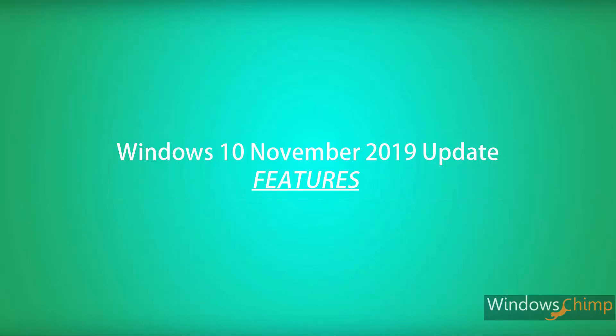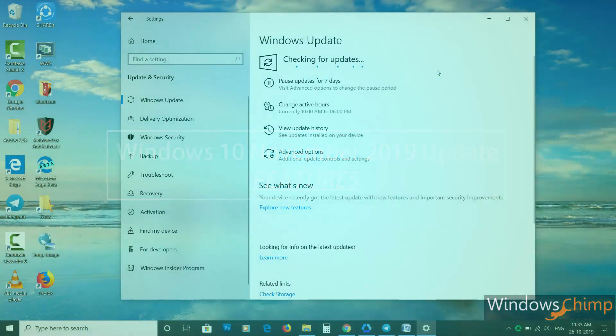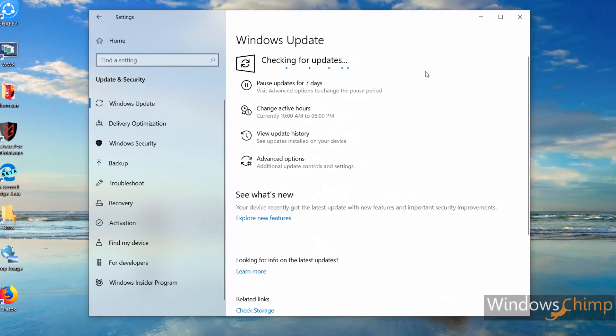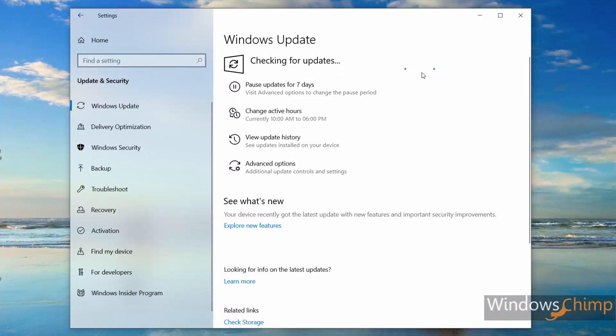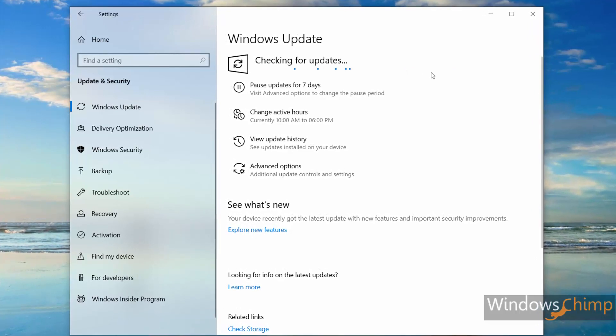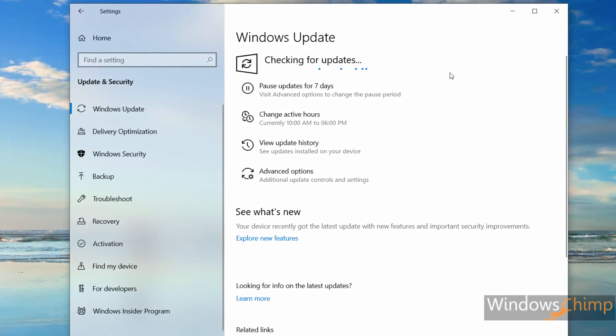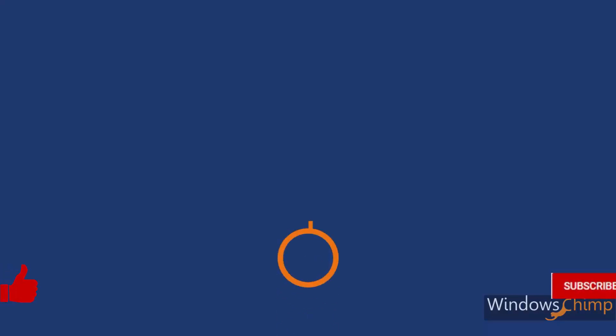Microsoft is going to release the 19H2 update for everyone in November 2019, and the name of this update is now officially Windows 10 November 2019 update. It is already available for Windows Insider people that includes us, so in this video you will see the changes Microsoft is going to make in Windows 10 with its November 2019 update.